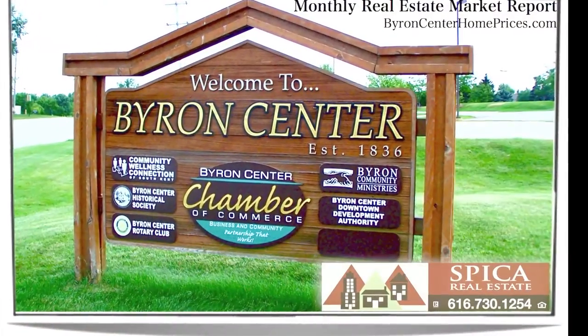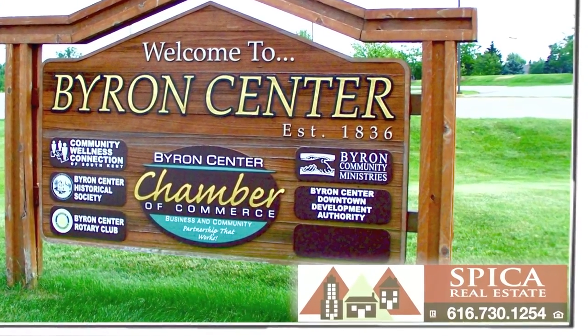So that's your Byron Center market update. As always, we're here to help. If you have any questions, give us a call anytime. Thanks folks, bye-bye.